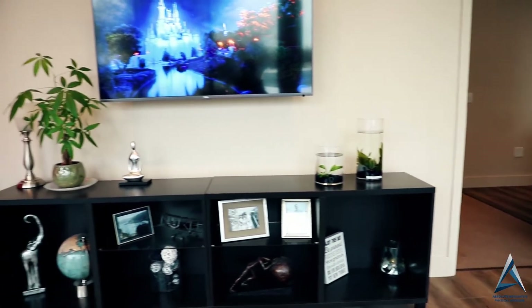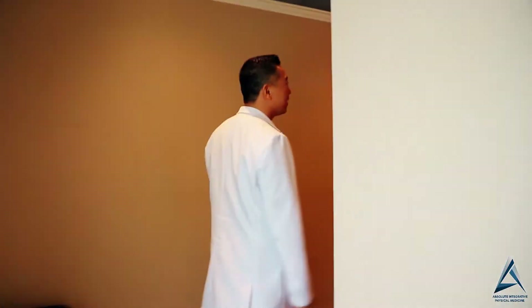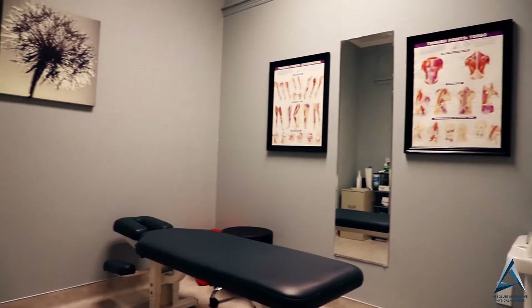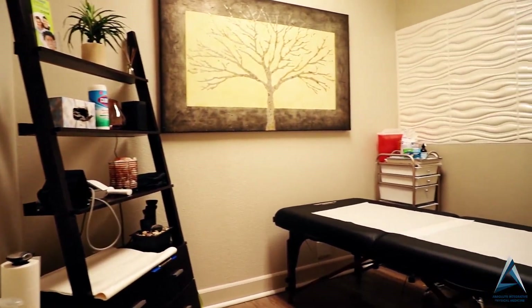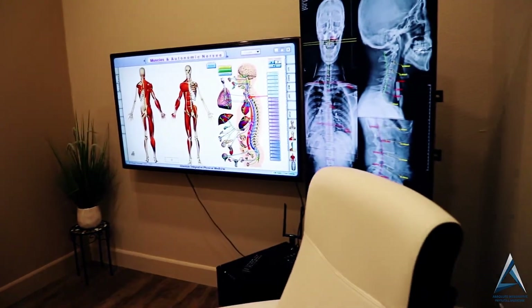Now that we have visited the second hallway, we're going to come over to the third hallway over here. This is the other part of our lobby. As you come down this area, we have quite a few rooms for our medical practitioners and nurse practitioners. This is our first medical room on this side. Coming down here, these are our offices for our practitioners, and then this is our second medical room over here. This is our other report findings and consultation room as well. And lastly, we do have another restroom on this end of the hallway.